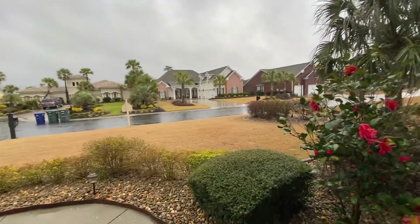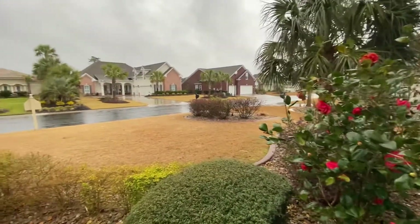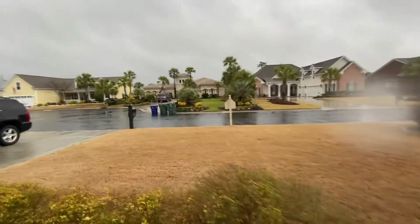Good afternoon again, Emily. This is Keith with REMAX, and I am standing right outside of 5113 Stonegate Drive in the Barefoot section of North Myrtle Beach.